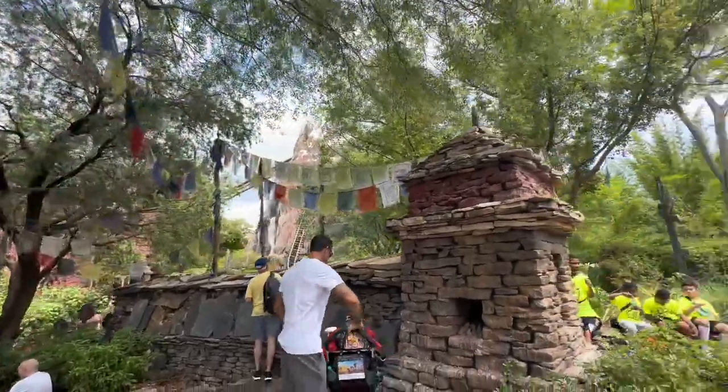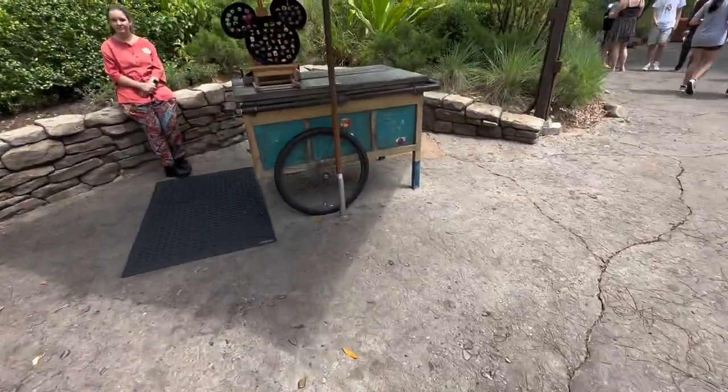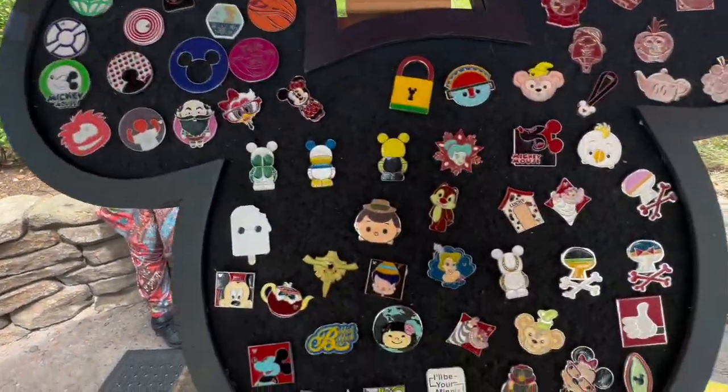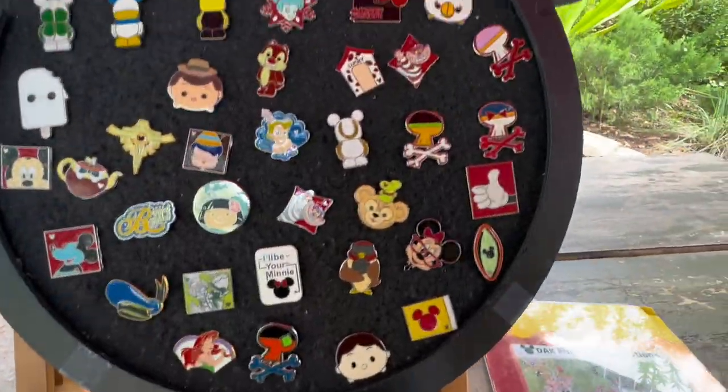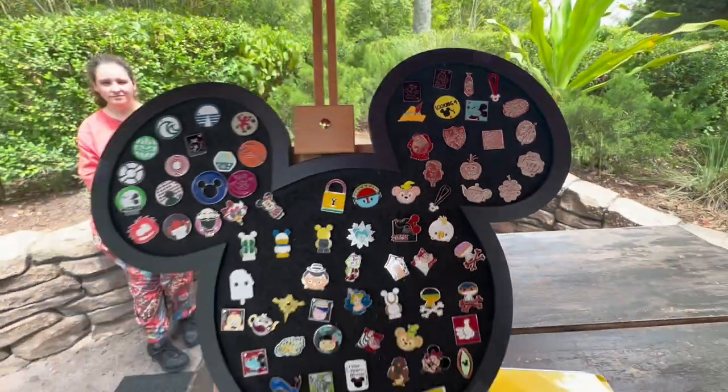Alright, so we just got off of Everest, and now that means it's time to check out their pin board. We are now coming up to Everest's pin board. Let's see what's hiding on here. I haven't spotted... oh yeah, there's the Lucky House on there, but I think that's about all.